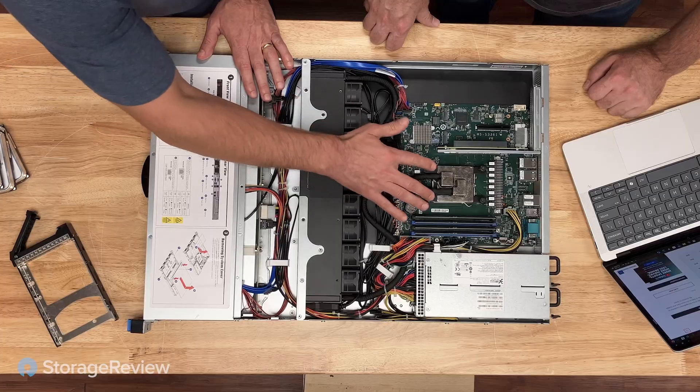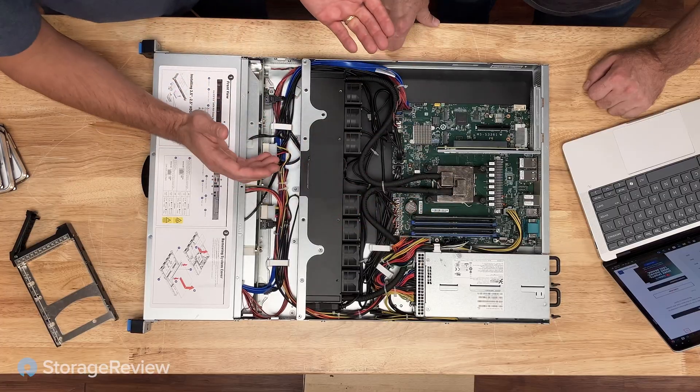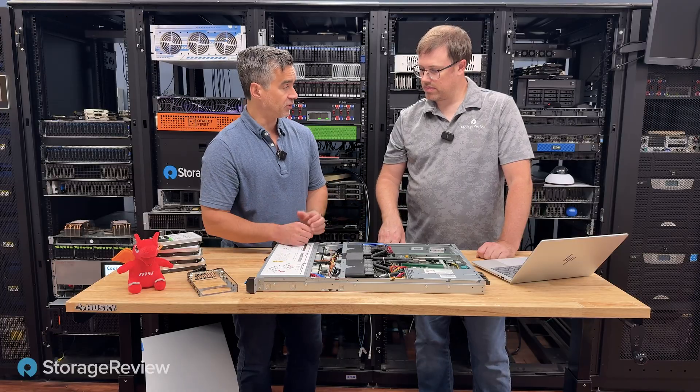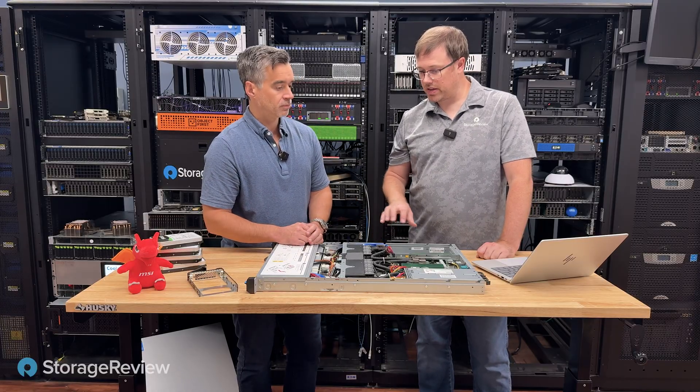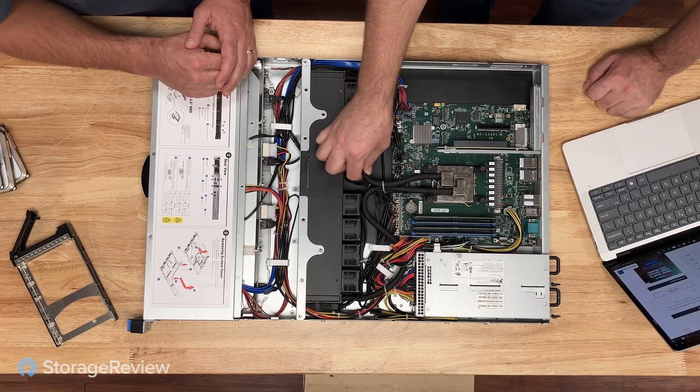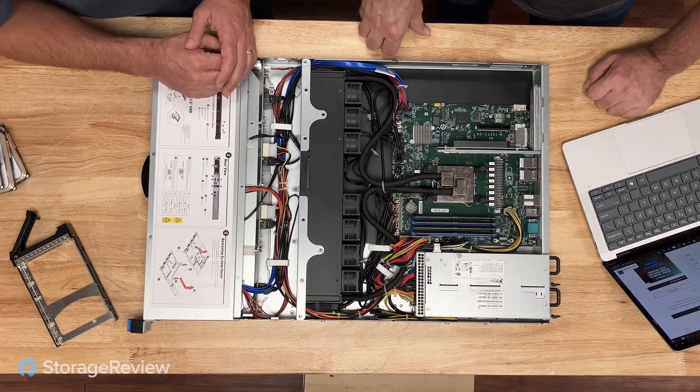This pops off and you swap out the CPU just like anything else, because we did put a 4004 in here for our review. We tested two CPUs side-by-side to show the performance uplift between the generations. These are semi-rigid PVC pipes underneath — they have some flexibility, not like a rubber hose, but enough to lift and move the thing around to get the job done.